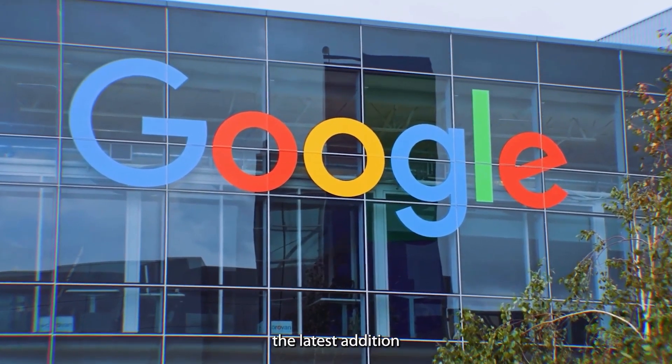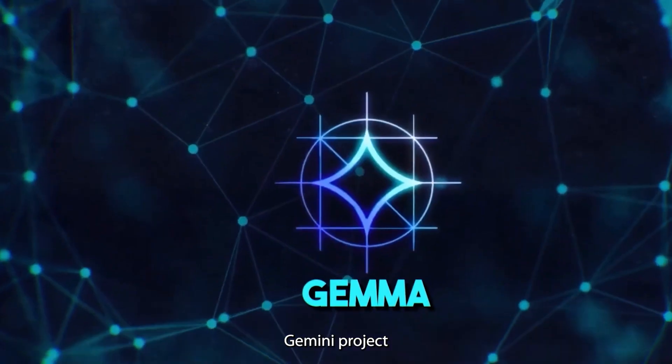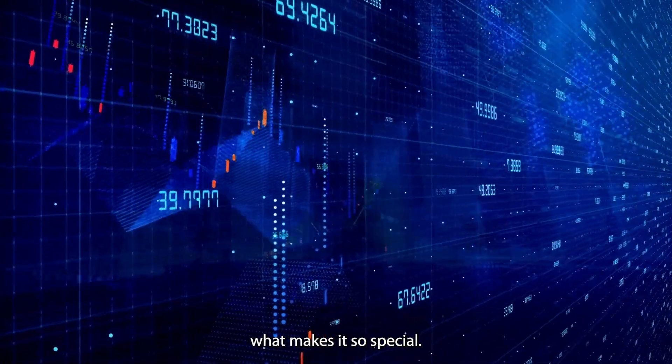Have you heard about Google Gemma, the latest addition to Google's large language models — LLMs — family? Gemma is part of Google's Gemini project and is creating quite a buzz in the AI community. Let's dive into the world of Gemma and explore what makes it so special.